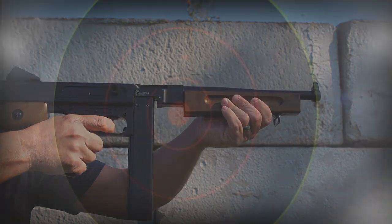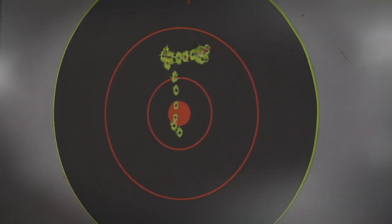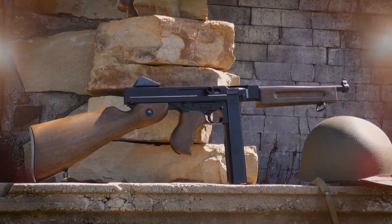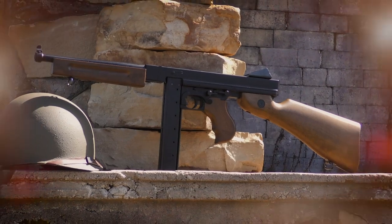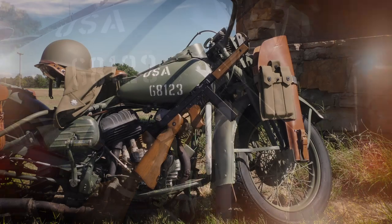Now you can fling steel BBs in your backyard in homage to the cinematic or historical inspiration of your choice. The full-auto M1A1 represents yet another instant success in the full Legends line of historical replicas.